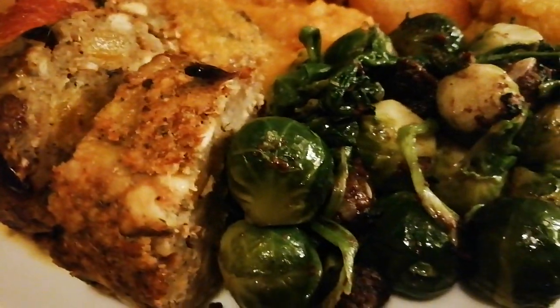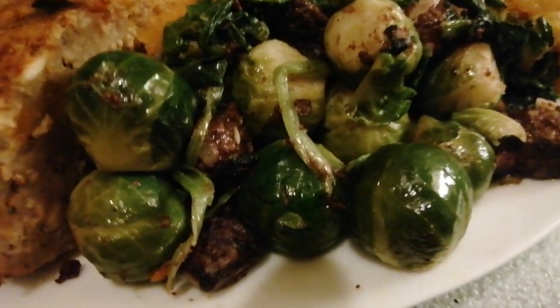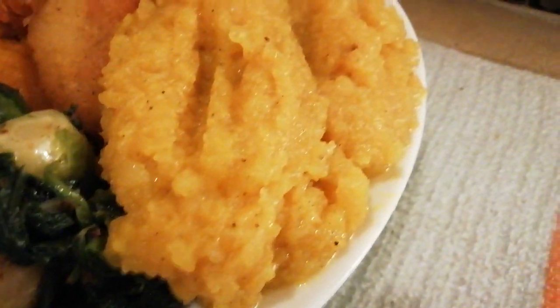And Paxo stuffing, the Brussels fried with spinach, black pudding and margarine basically. And the swede with butter — well, margarine — salt and black pepper.